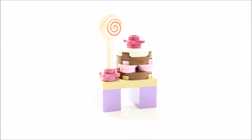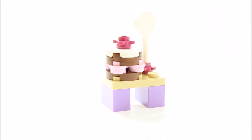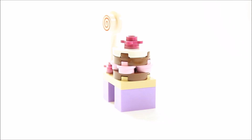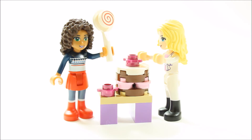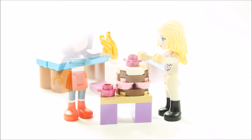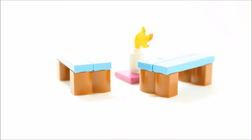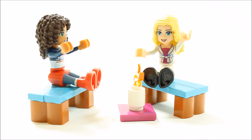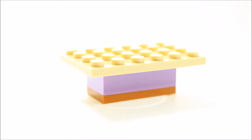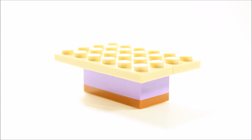Behind door number 16 is a cake and candy table adding to the previous Christmas cupcake market stall. You get a cool red swirly lollipop and a big cake constructed from plates and tiles — the table would look good next to the cupcake market stall. Behind door number 17 you get a campfire and two benches in a nice aqua blue colour with wooden legs so Lisa and Andrea can warm their feet. Behind door number 18 is a table — the most boring gift of them all, but it gives you somewhere to put the hot chocolate kit or other accessories.